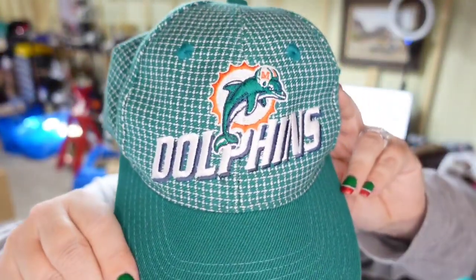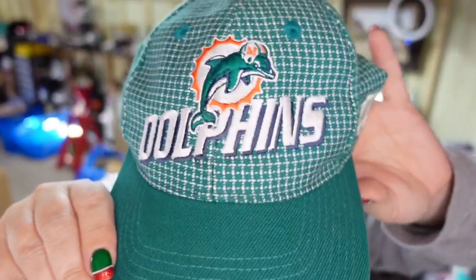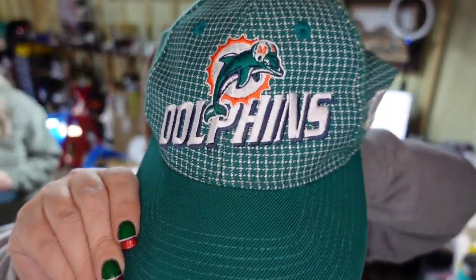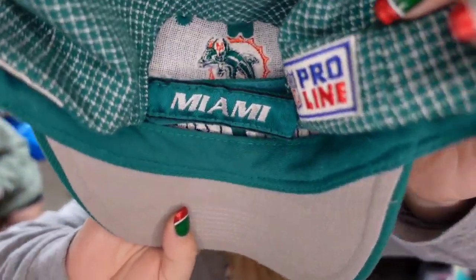Over on Mercari, I just picked this Dolphins hat up at a yard sale not long ago for $2. It sold for $20 on Mercari — about a $15 profit. It is Proline and it sold in under a month.